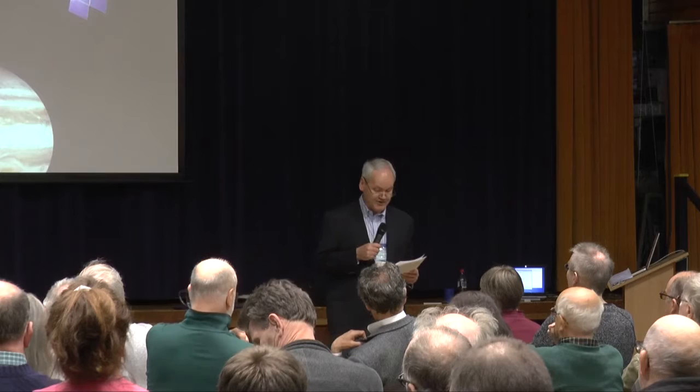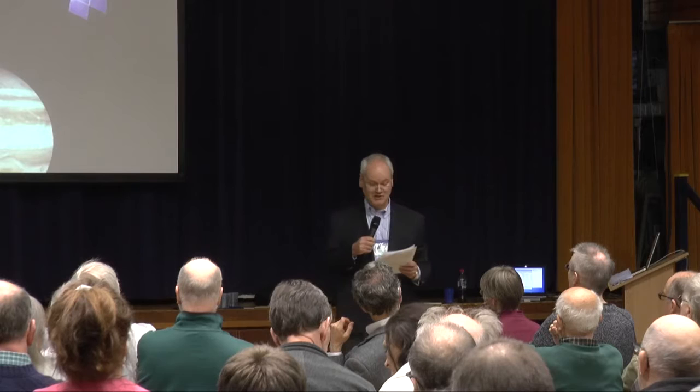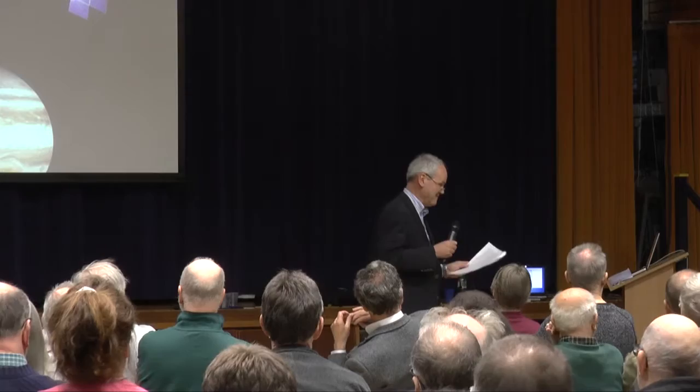Geraint works in several areas of planetary science, including cometary science and the physics of the icy moons of the outer solar system. He has worked on missions such as Giotto, Ulysses, and the Cassini-Huygens mission to Saturn and its moons, and is a co-investigator on the PanCam instrument built for ESA's ExoMars rover. Dr Jones will address us on ESA's JUICE mission to the icy moons of Jupiter.